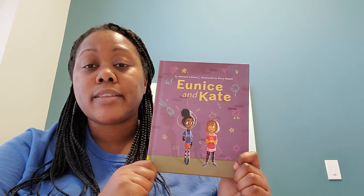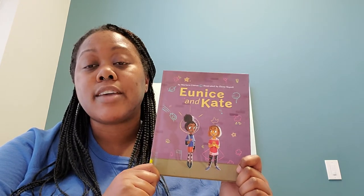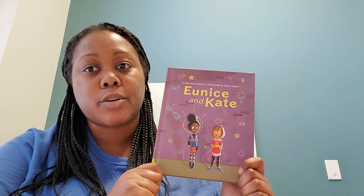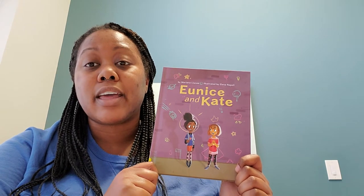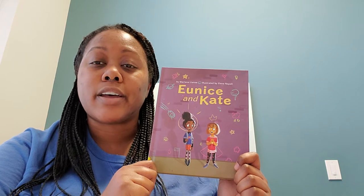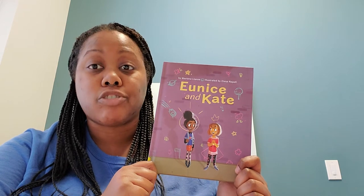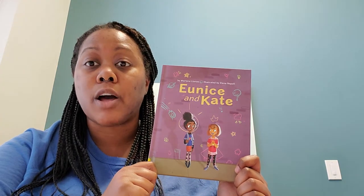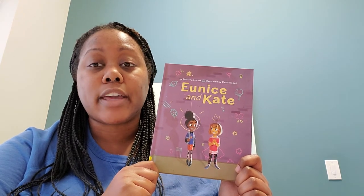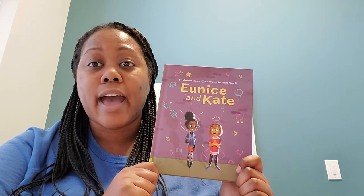One day Eunice and Kate are in the classroom and their teacher has an assignment for them — to draw portraits of each other. Now, Eunice's dream is to be a ballerina; she loves to dance. Kate, on the other hand, always has her head in the stars — she wants to be an astronaut and hopefully go to the moon. When they start drawing each other, Eunice draws Kate as an astronaut and Kate draws Eunice as a ballerina.